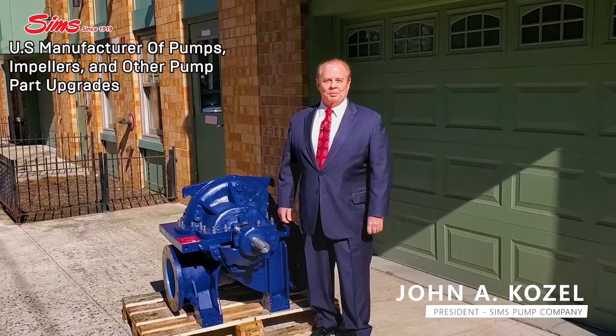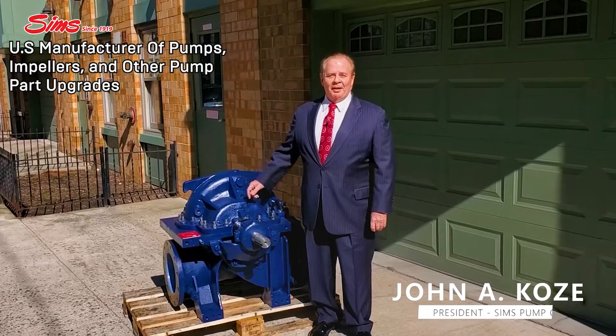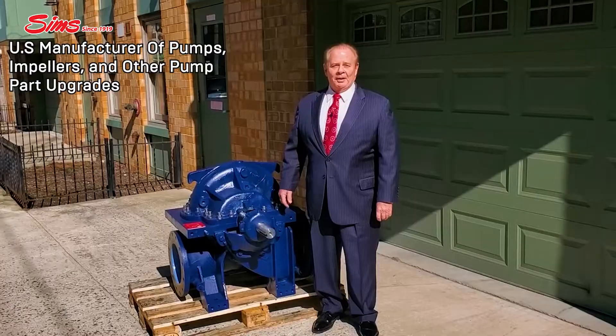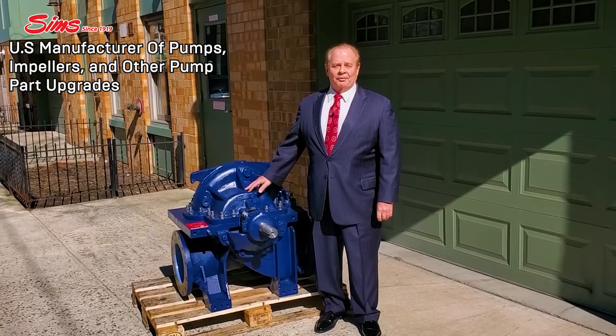Hello, this is John Kozum with the Sims Pump Company. What we're looking at here is a U.S. Navy pump — it's a central seawater cooling pump that we overhauled and upgraded for the United States Navy.